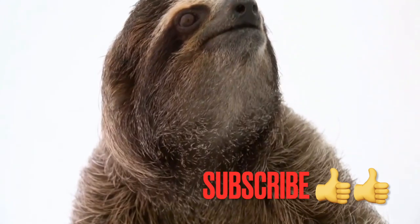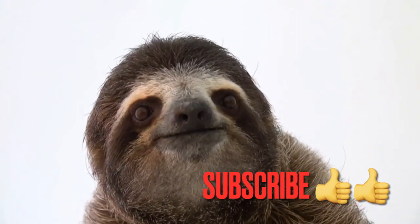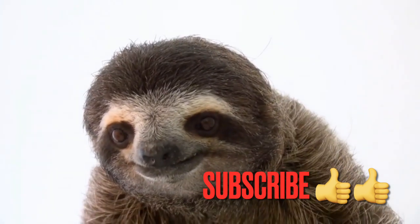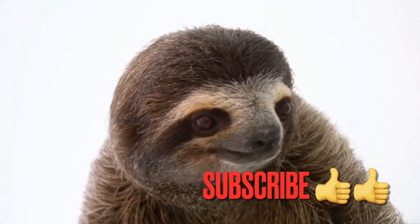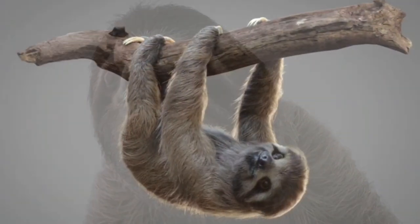Welcome to our YouTube channel dedicated to exploring the fascinating world of wildlife. In today's video, we are going to delve into the realm of sloths and discover their incredible adaptations for survival.